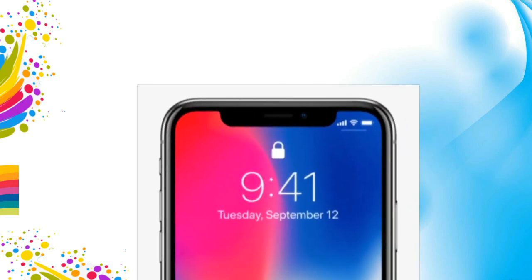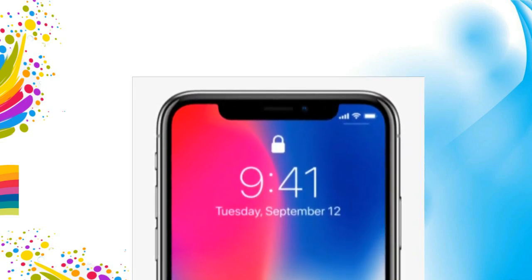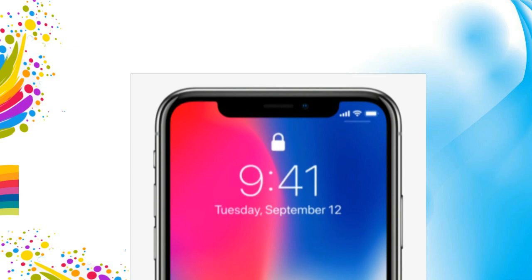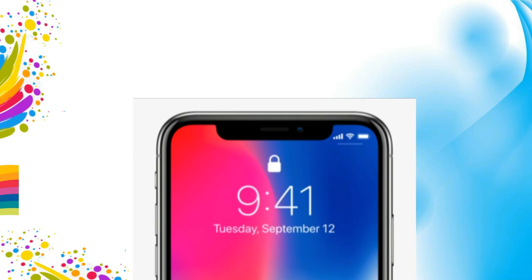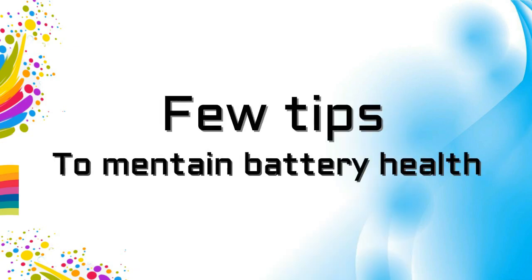What is the reason and how can you maintain it like a pro? Here are a few tips you have to follow in the everyday use of the iPhone — and what mistakes you may have made before that have a big impact on the battery.